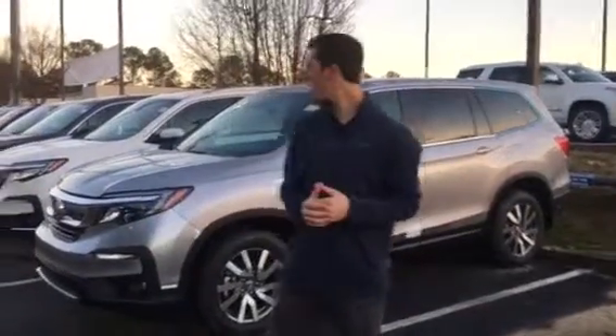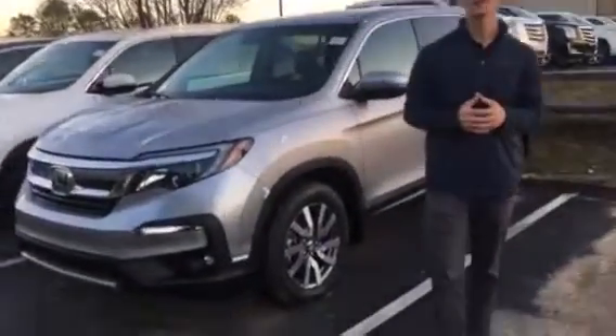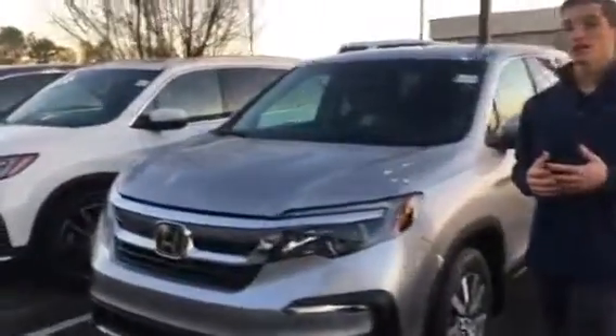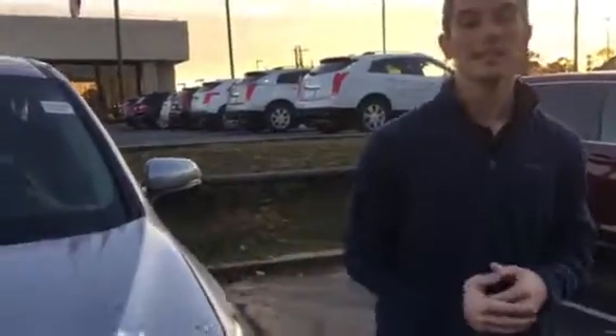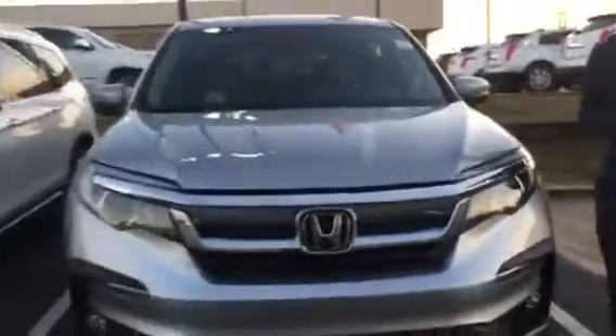I do have a Pilot like you inquired on right here behind me — the 2019 Pilot EXL model. This vehicle is going to be fully equipped with your Honda Sensing. It's going to have your leather seating, heated seats, LED daytime running lights as well as your headlights and rear lighting LED as well.